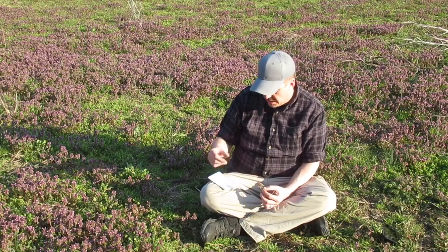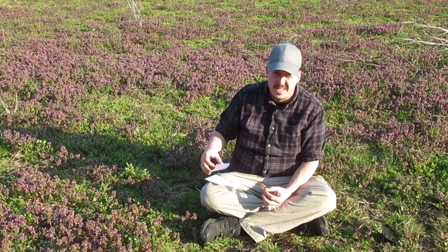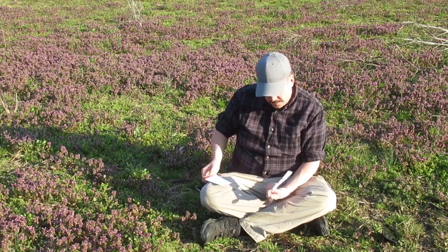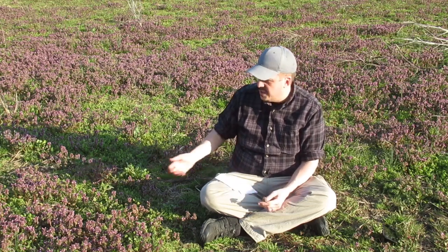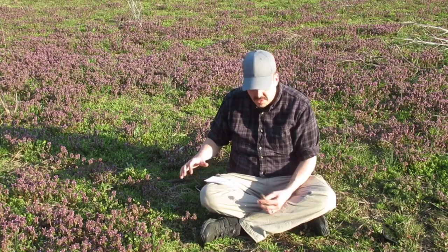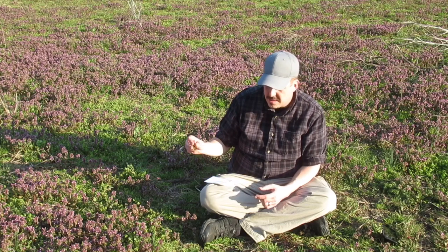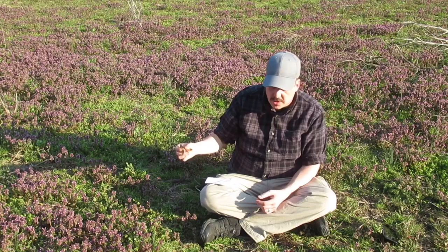You can also dehydrate it in an oven at 175°F for six to ten hours if you don't have a dehydrator. It is found in fields, on roadsides, and in ditches. Be careful where you find it because it could be sprayed with chemicals or have waste on it.